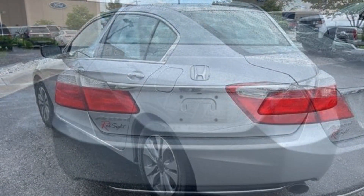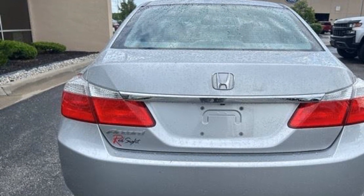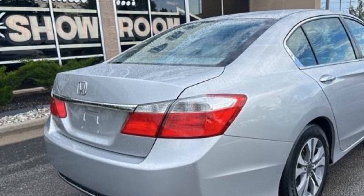Such as multi-zone air conditioning, backup camera, Bluetooth, brake assist, auto climate control, keyless entry, front bucket seats, steering wheel audio controls, and engine immobilizer.